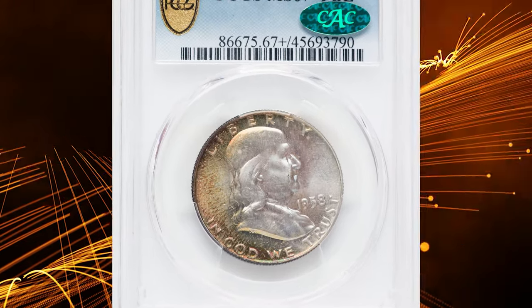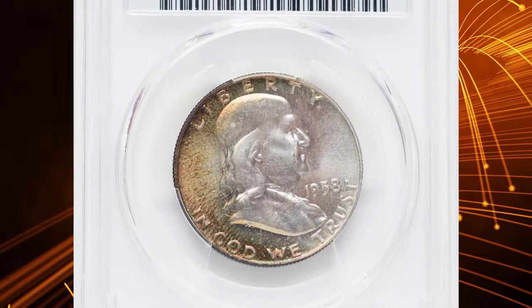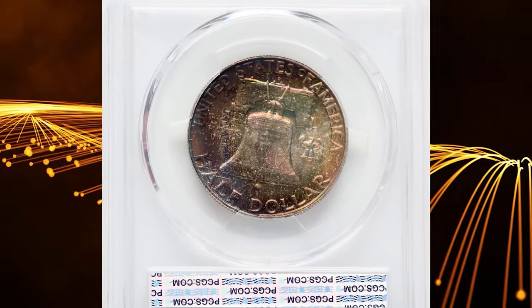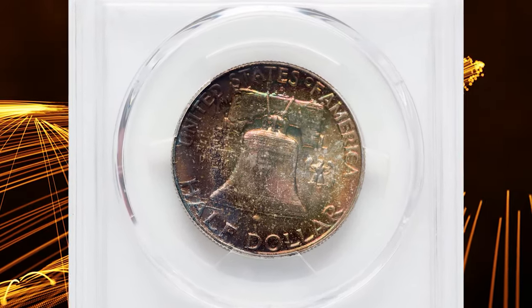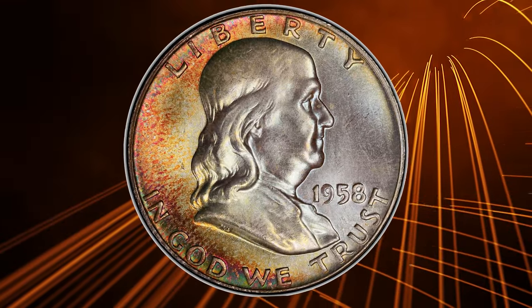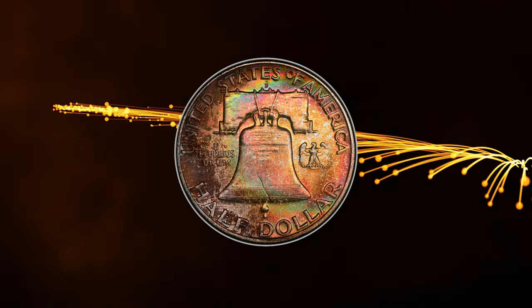Number 6: the 1958-D Franklin Half Dollar in MS67 Plus condition with Full Bell Lines. According to Heritage Auctions, the 1958-D Franklin Half Dollar is plentiful overall, and the mint state population is well balanced between coins with Full Bell Lines and those without.